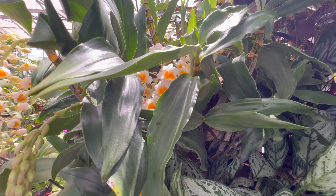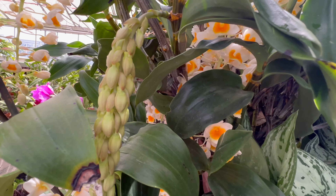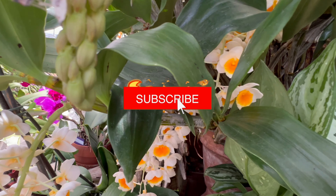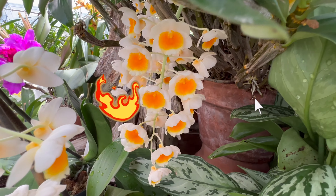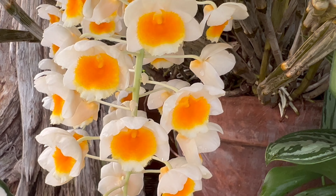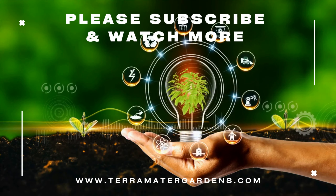The orchid dendrobium is not just a plant — it's an embodiment of grace and beauty. Whether adorning your living space, enhancing your office decor, or adding elegance to special occasions, its presence leaves a lasting impression. Its cut flowers are often used in floral arrangements and symbolize love and admiration.